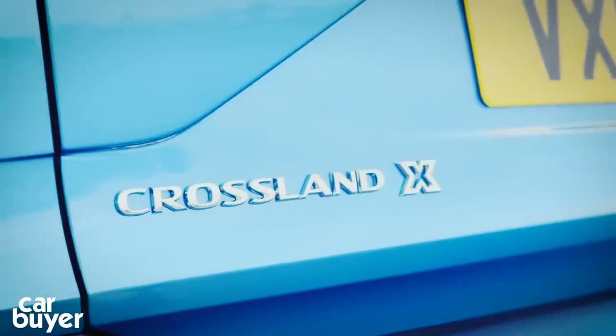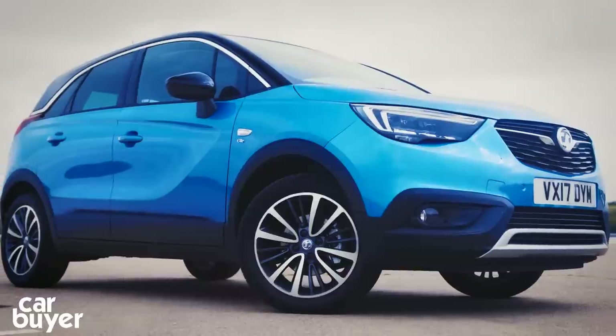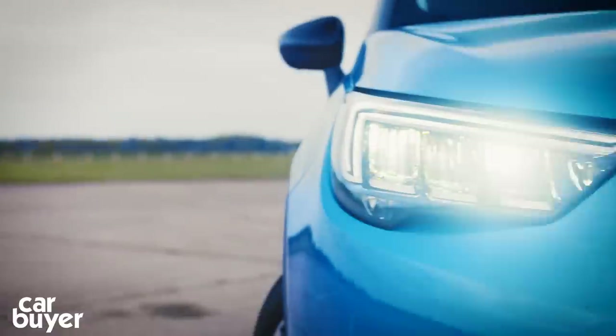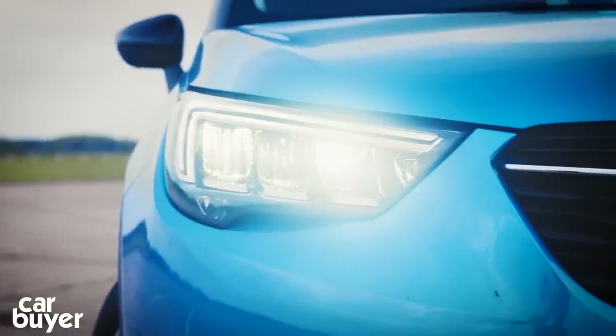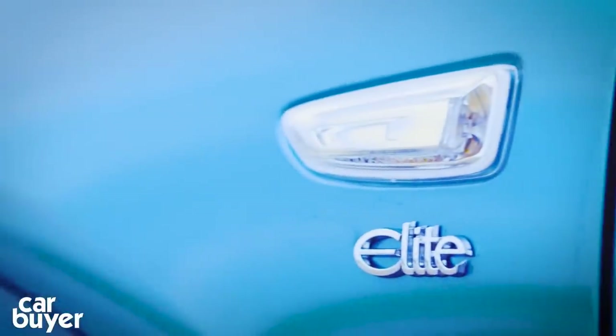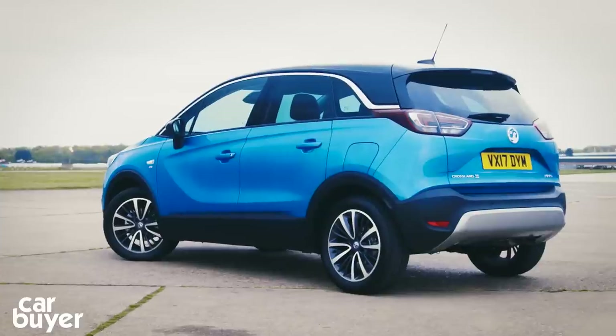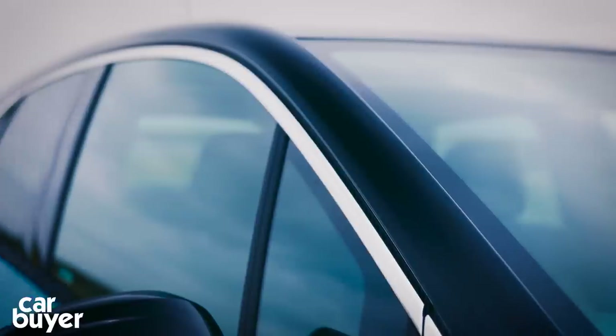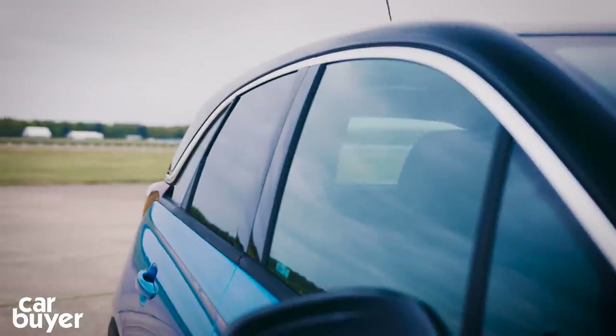The Crossland X sits below the Mokka X in Vauxhall's new SUV line-up and replaces the old Meriva MPV. It sits on a modified version of a Peugeot 2008 platform and uses similar engines and gearboxes. But on the outside, you wouldn't really know there's a French cousin, because with its large grille and distinctive roof design, it's clearly a modern Vauxhall.